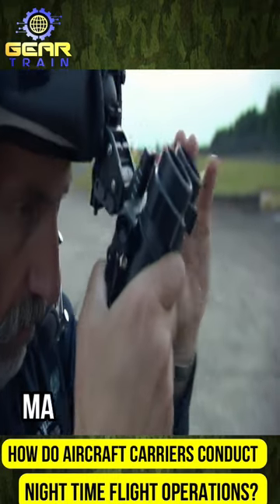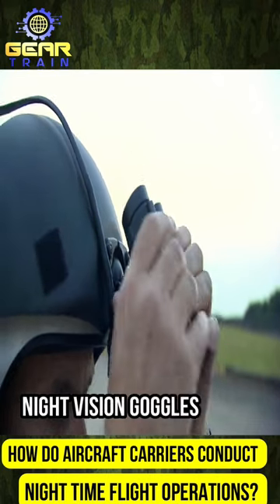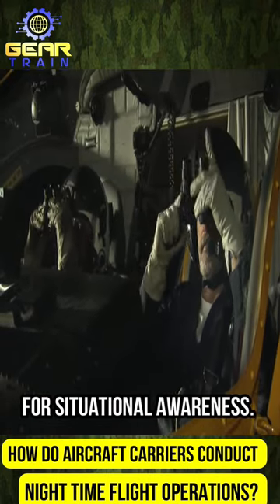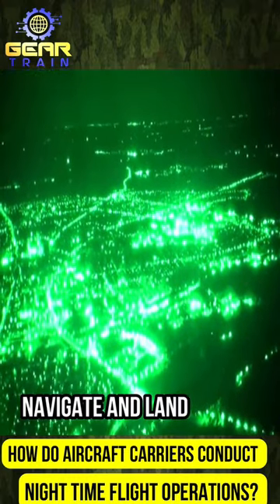First, pilots undergo extensive training to master night flying, learning to rely on their instruments and night vision goggles (NVGs) for situational awareness. NVGs enhance the pilot's ability to see in low-light conditions, allowing them to navigate and land safely.